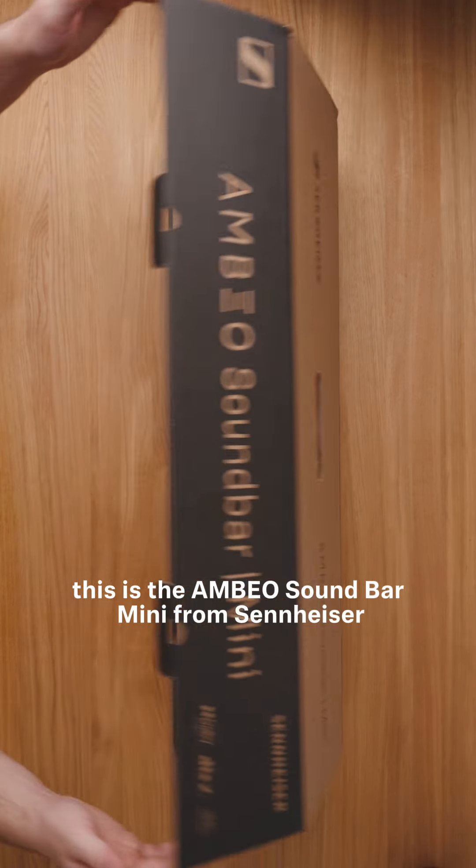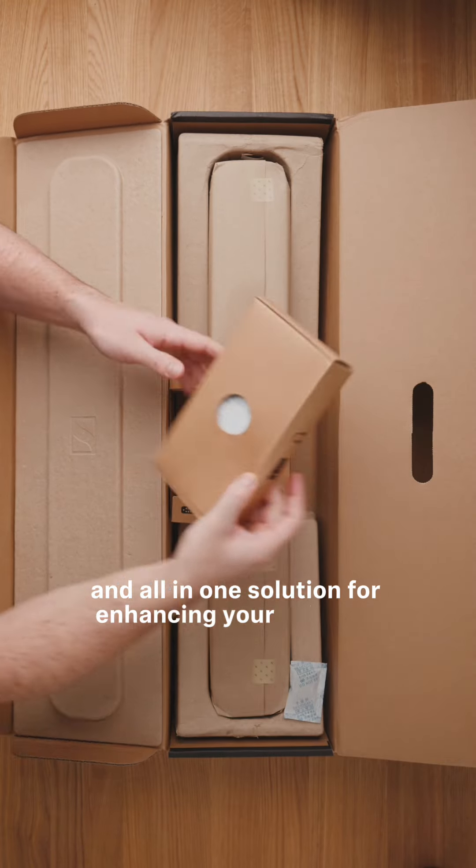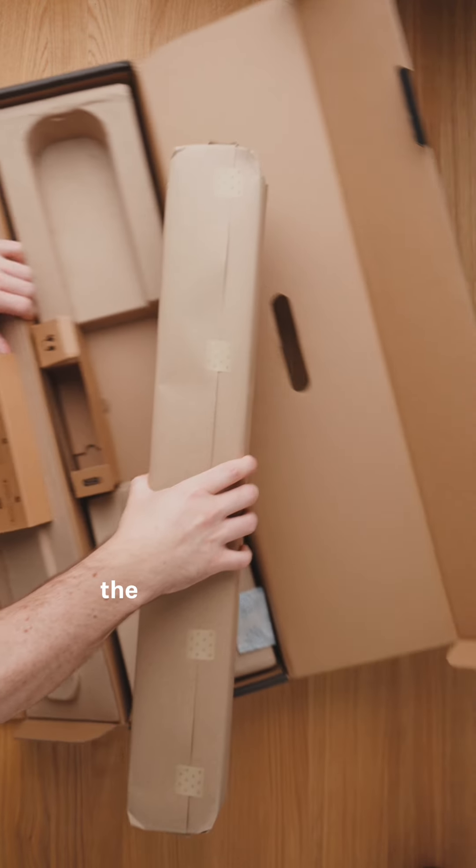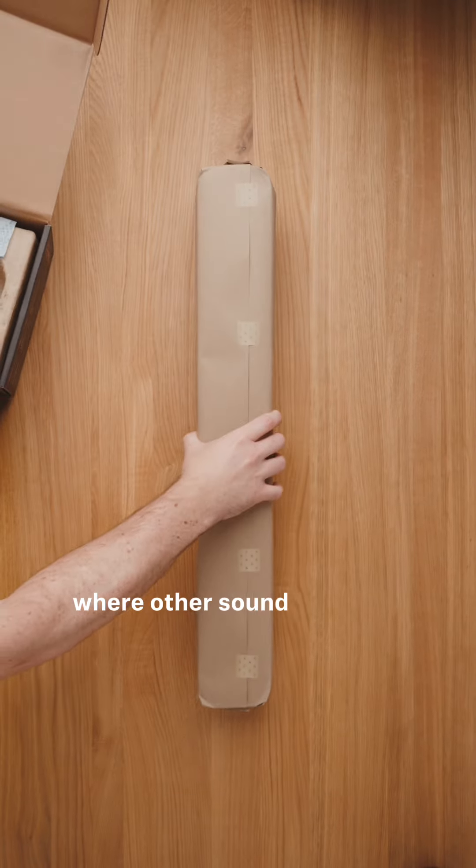This is the Ambio Soundbar Mini from Sennheiser, an all-in-one solution for enhancing your TV audio. Measuring just 70cm across and 6.5cm in height, the Ambio Mini fits into spaces where other soundbars can't.